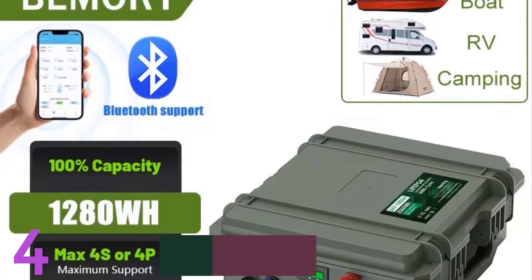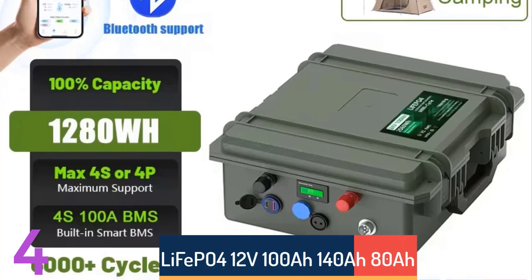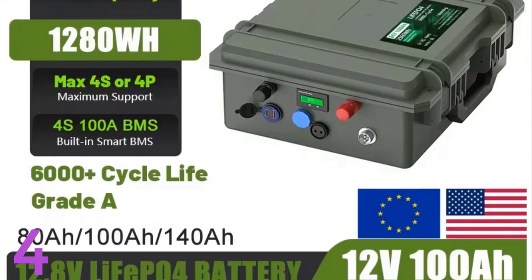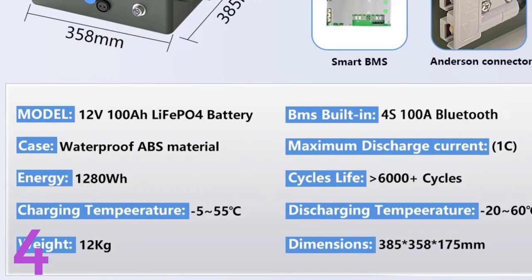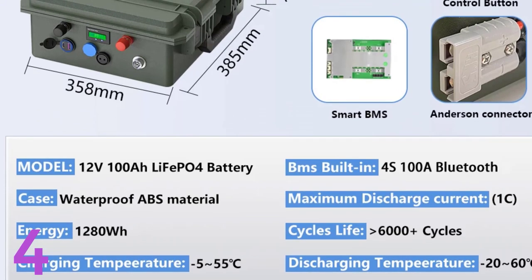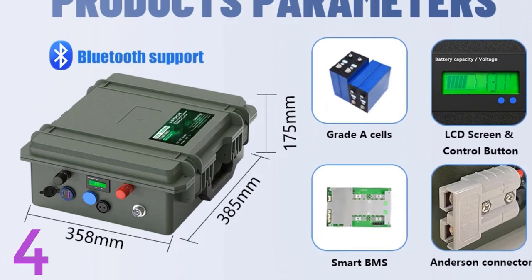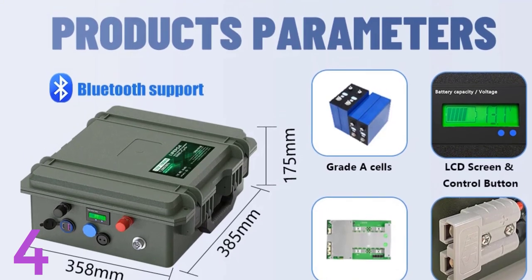Number 4. The LiFePO4 12V lithium battery is a reliable and long-lasting energy storage solution with over 6,000 cycles. It features a Bluetooth 4S BMS for real-time monitoring and is CE certified. The battery weighs between 10kg and 15kg, operates at 12V-12.8V, is waterproof, and suitable for indoor and outdoor use. It's CE certified and tax-free, making it ideal for solar systems, RVs, and off-grid applications.